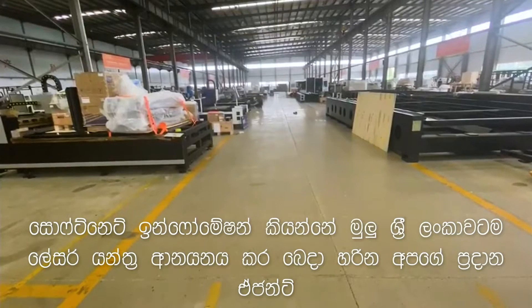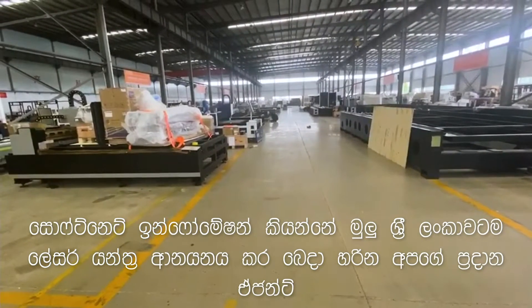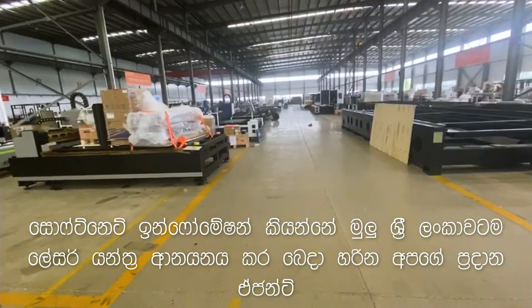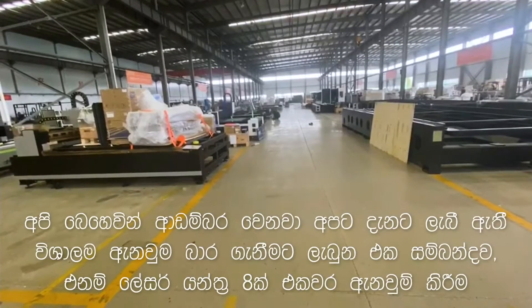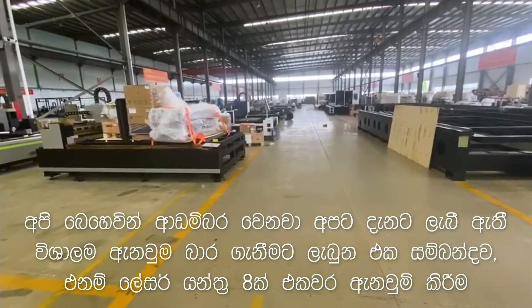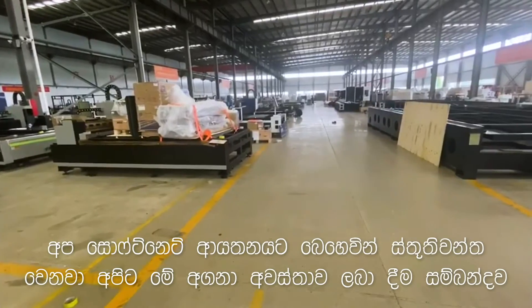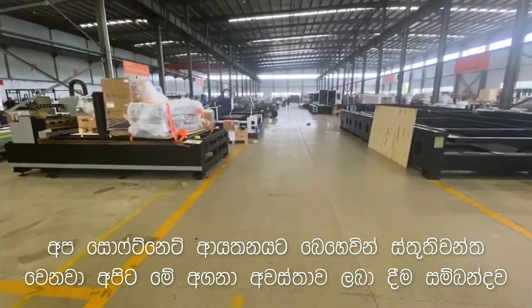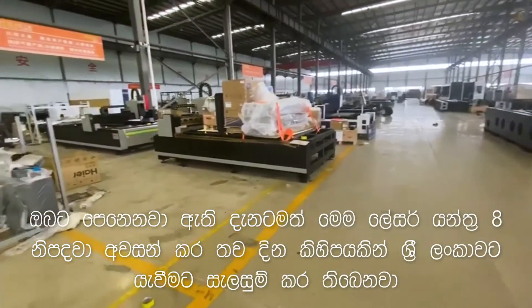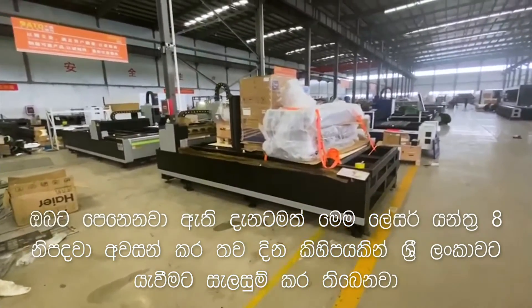SoftNet Information is our exclusive agent in Sri Lanka for import and distribution of laser machines to their markets. We are extremely proud and glad that we received the biggest order so far, exclusively from SoftNet — that is 8 sets of fiber laser machines. You can see these are already being packaged and ready to dispatch to Sri Lanka within this week.